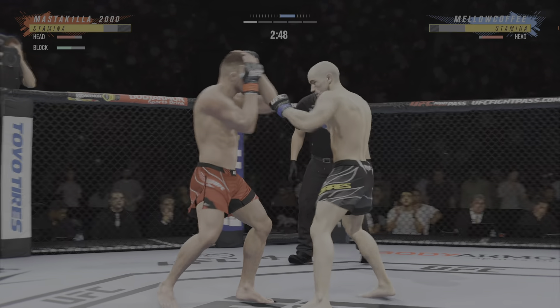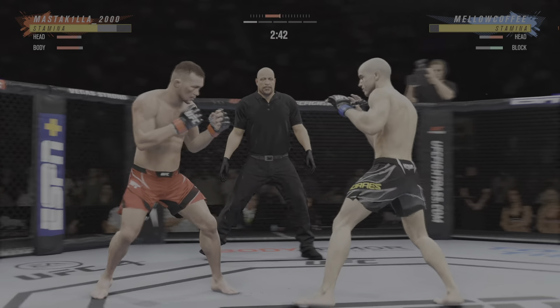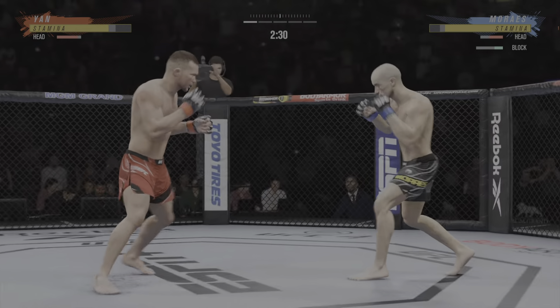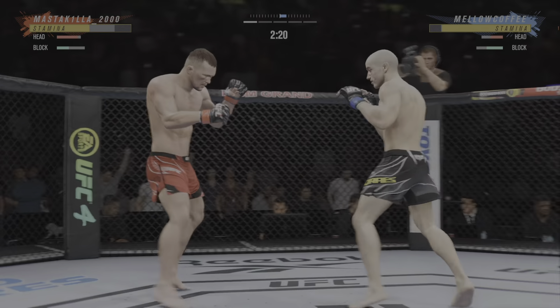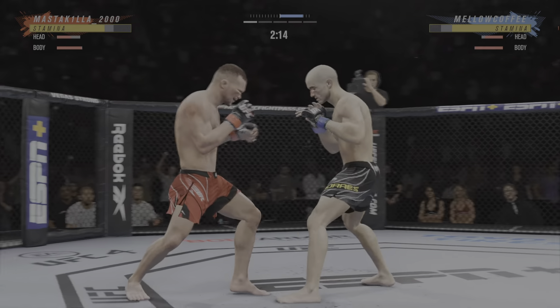A lot of people think he might have the best jab in this division — certainly one of the best jabs in the world across all combat sports. The way that it just comes out — it's beautiful. The backside hand is always on the chin, the elbow's up to the rim, the jab goes out and comes right back to the face. It's picture-perfect technique, almost like a title class or something like that.